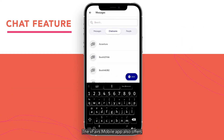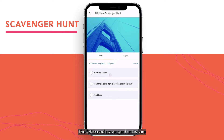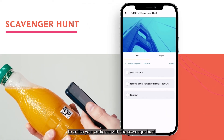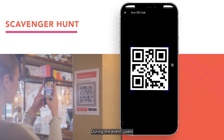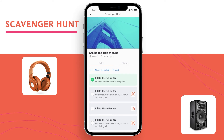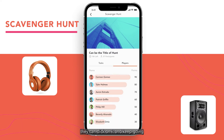The vFairs mobile app also offers multiple engagement features like the scavenger hunt. The QR-based scavenger hunt is sure to entice your audience. With the scavenger hunt, you can hide things around the event for people to find and win prizes. During the event, users can look them up and win prizes if they find all the items. They can start by looking for things on the scavenger hunt tab, click on each item they find, and keep going until they find everything on the list.